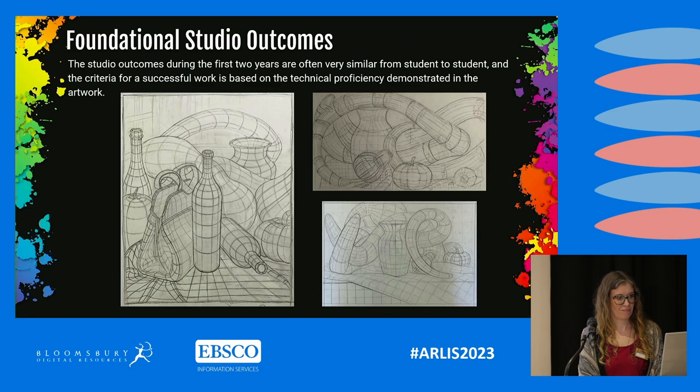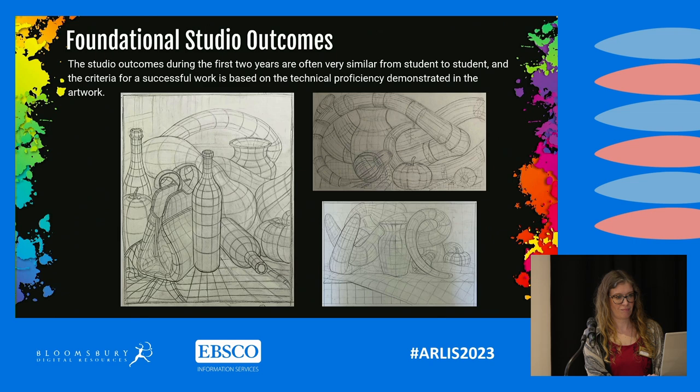These are some typical student outcomes from an early drawing or early creative arts course — very formal, very didactic, addressing specific perceptual skills and acumen. Here we have three diversely different students who have all produced works for a particular project that look very, very similar to one another. They're fine drawings, but there's no unique voice and no expressive content within these works.